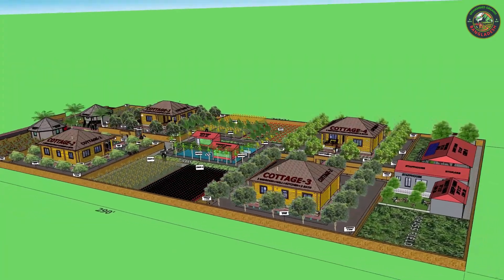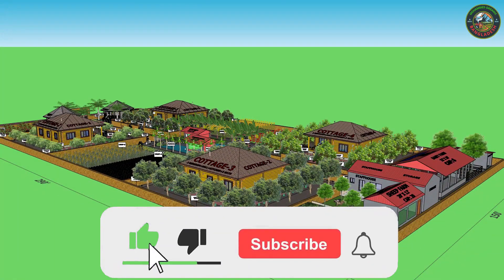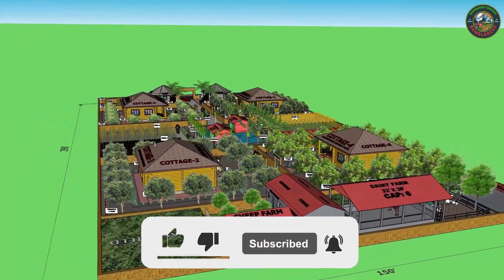If you enjoyed this video, don't forget to like, comment, share and subscribe to my channel for more sustainable farming models and ideas.